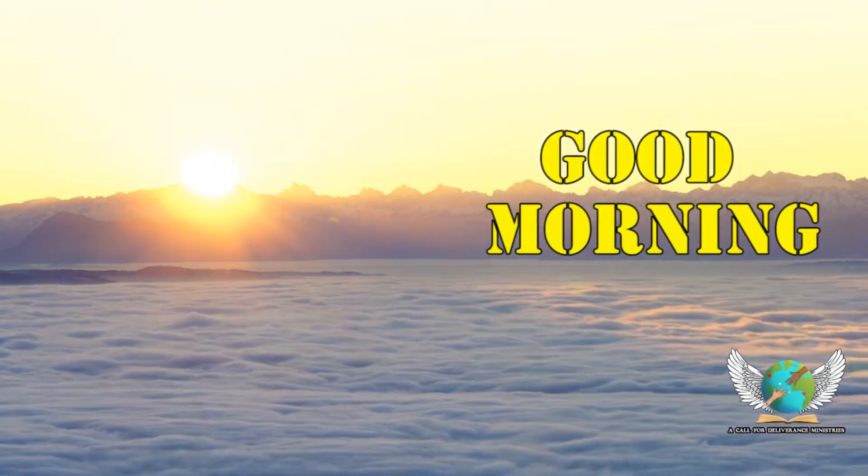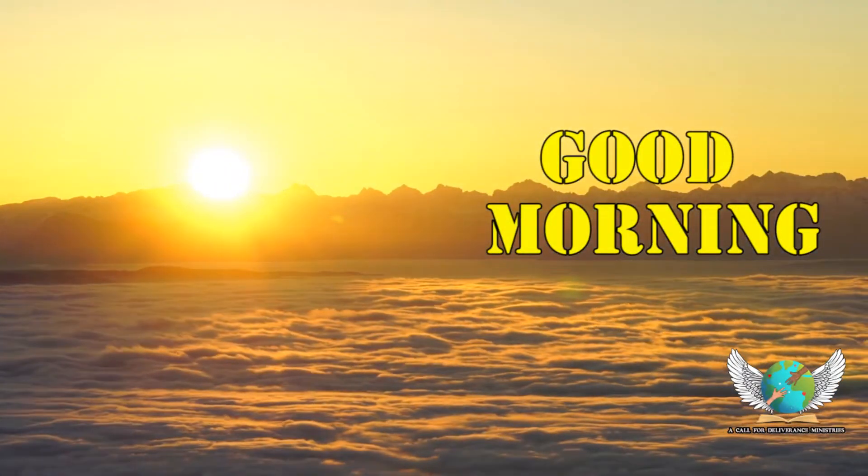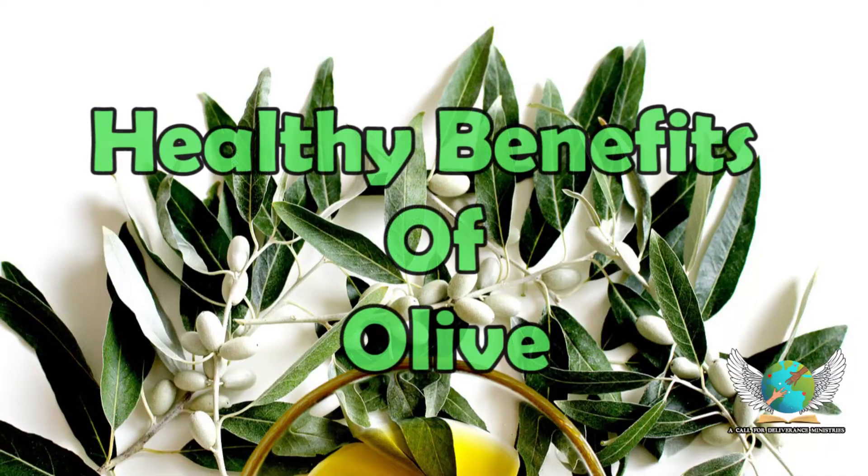Good morning! Welcome to today's health tips. Let's go with super healthy leaf olive.